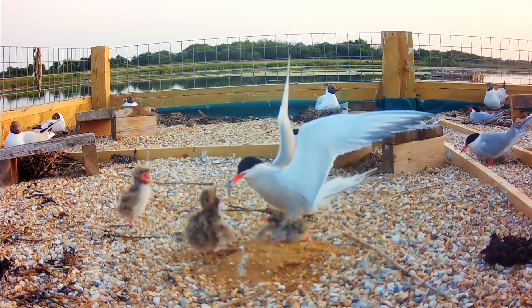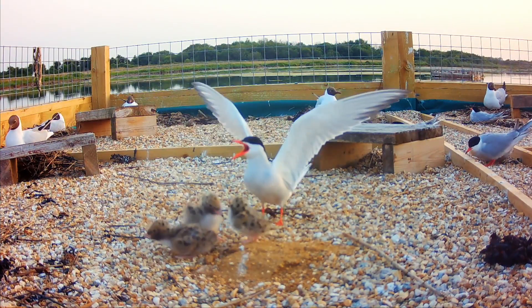For future generations, this project is going to mean that people will be able to see the terns coming back to the harbour, breeding in the harbour, the numbers increasing. It's really exciting for everybody to be able to see this happening.